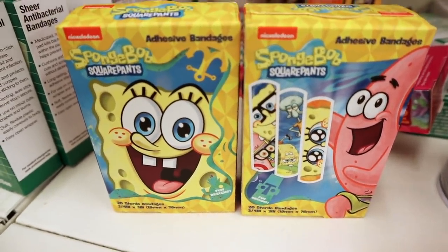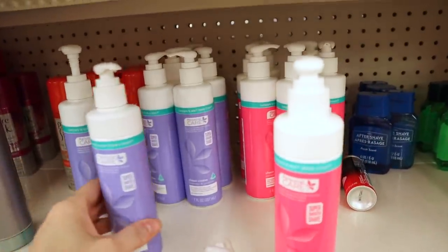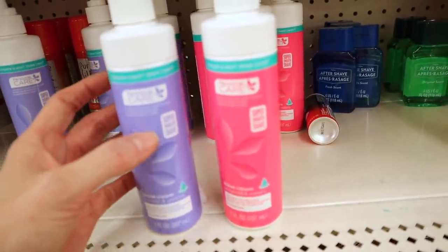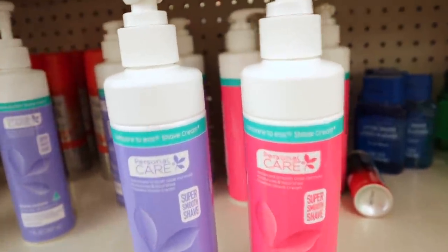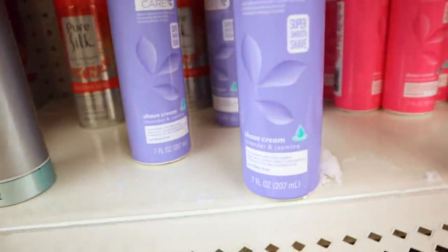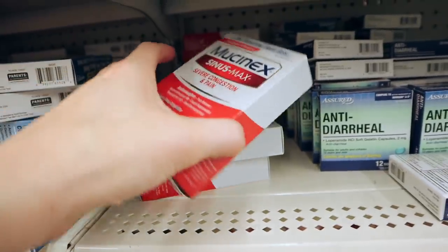New bandage alert — we have SpongeBob Band-Aids by Nickelodeon and you get 20 in here. Also two new personal care shave creams — both seven ounces, described as comparable to EOS. One is pomegranate raspberry and the blue one is lavender jasmine. Also new ELF cream eyeliners — this one is Teal Teas, and that bright color is all they have in.